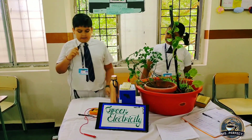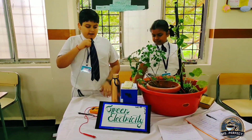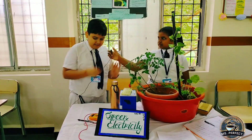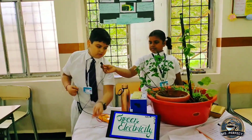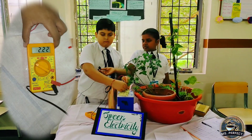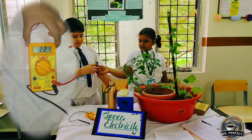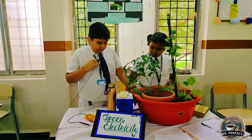Here I had connected one plant and I was getting 0.8 to 0.9 volts. Now I have connected all plants in series and now I am getting this volt. With the help of this volt, we can even light up an LED. I will show you how.